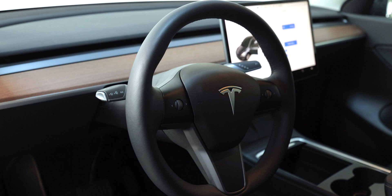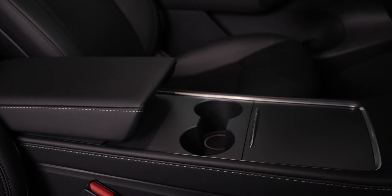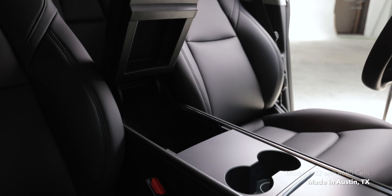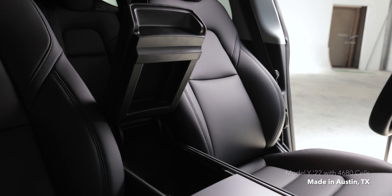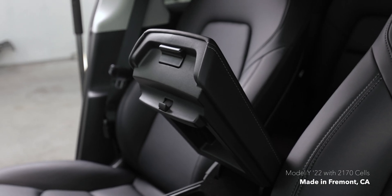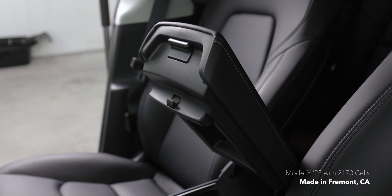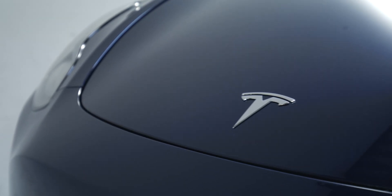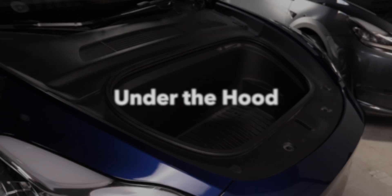While the armrest and center console appeared at first to be identical, Tesla has made one small change that should improve reliability. The Austin built Model Ys now have a magnetic closing armrest like the new Model S and X, rather than the physical spring-loaded latch we're used to from the Fremont built Model Ys. Most of the changes we've identified would go unnoticed by most customers so far, but before we go for a drive, let's dive into the front.